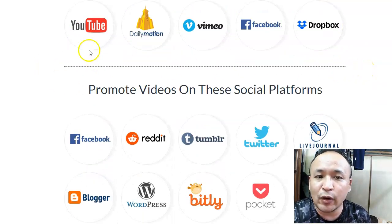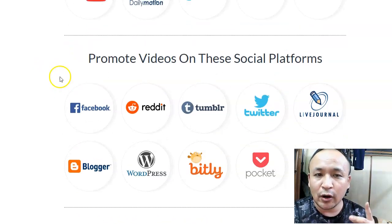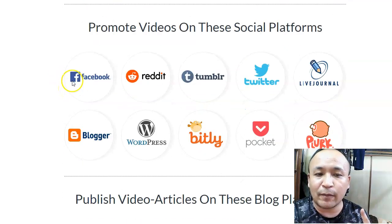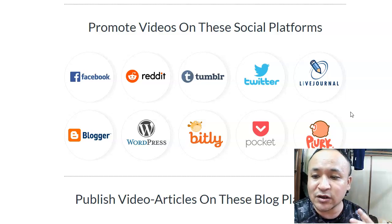What I love is this: after you upload all your videos to YouTube, Daily Motions, and all these video platform sites, your videos will also be promoted to all these social sites — Facebook, Reddit, Tumblr, Twitter, LiveJournal, Blogger, WordPress, Bidly, Pocket, and Plurk. There are two main benefits. When your uploaded videos are promoted to all these social platforms, you get more exposure for your video — this is mass promotion. Once they're promoted on Facebook, Reddit, that means you gain more exposure, and more exposure means a higher chance of making sales to whatever you are promoting.